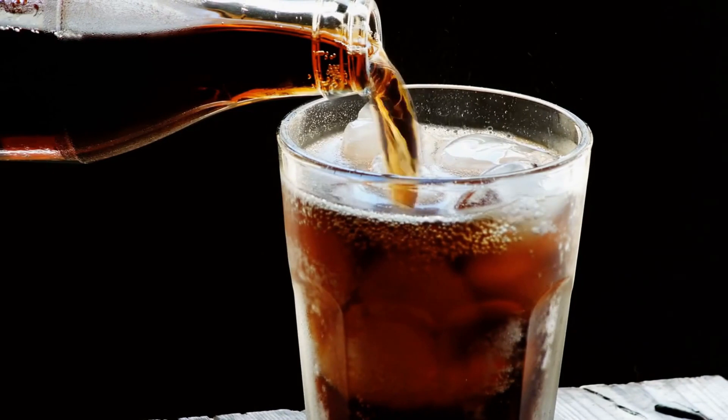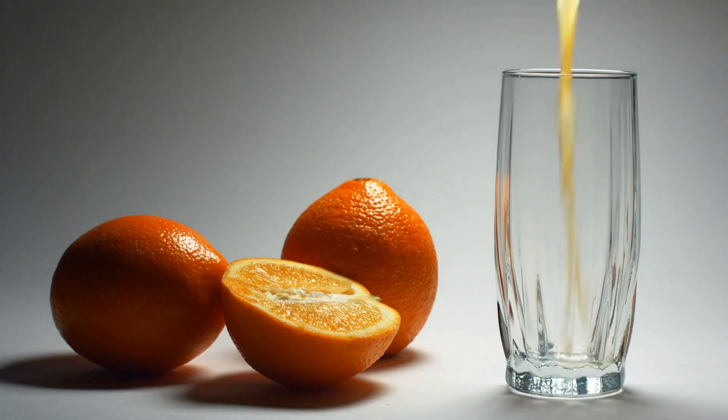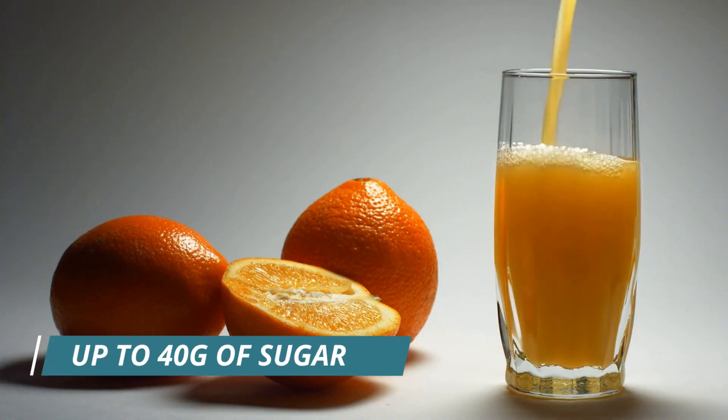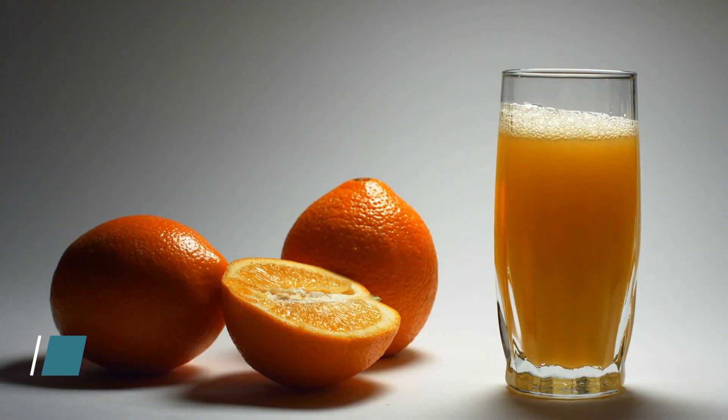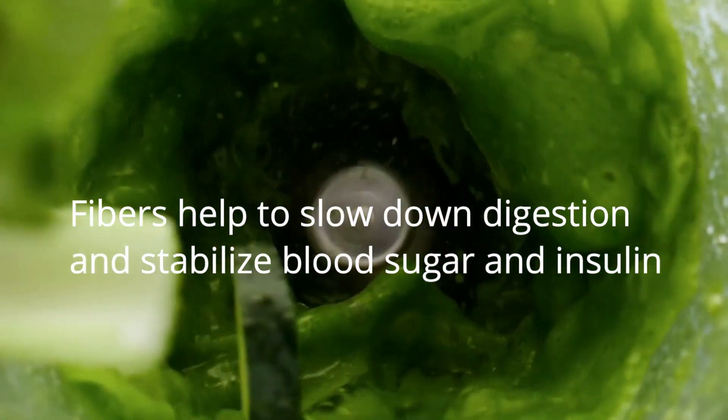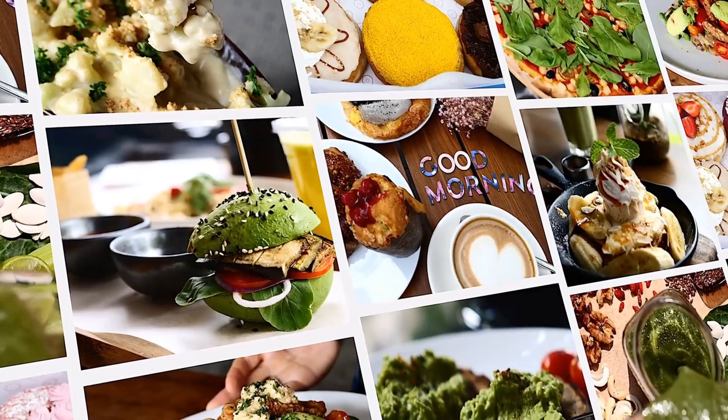Next up we have fruit juice. Many people unknowingly consume more calories and sugar from fruit juice than they would from a can of soda. One glass of orange juice, for example, can contain up to 10 teaspoons of sugar — the same as a can of cola. When you remove the fiber from fruit and turn it into juice, you're left with a concentrated source of sugar that can cause blood sugar spikes and lead to weight gain over time.